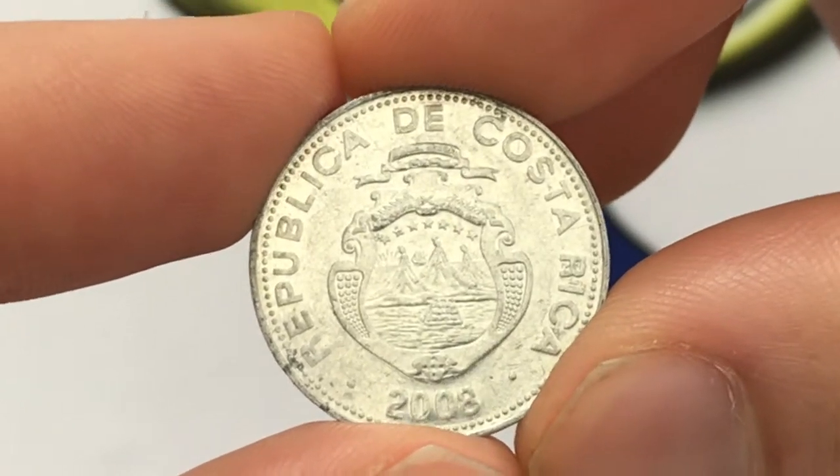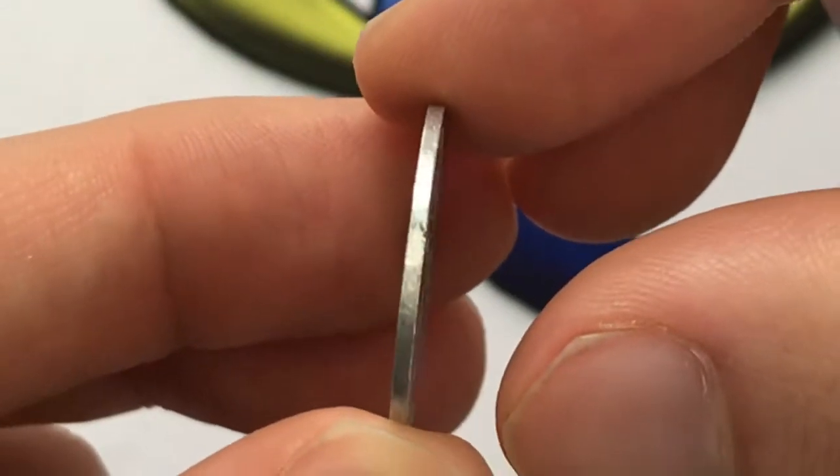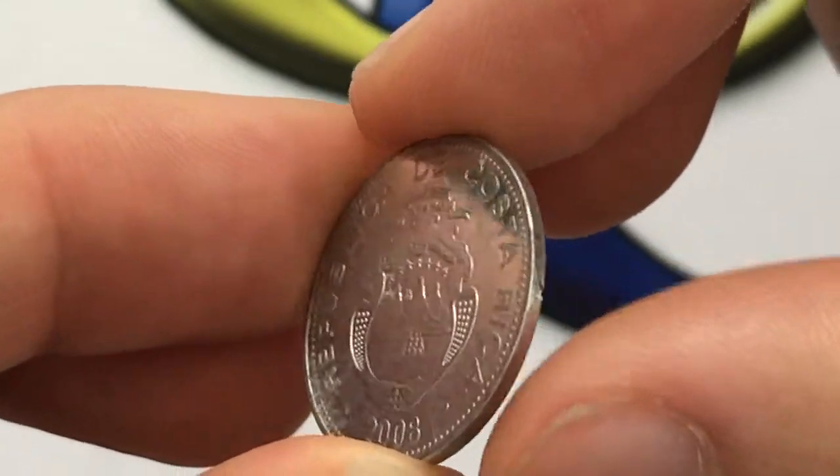This coin is aluminum, so it's really light at only 0.9 grams. The thickness is 1.14 millimeters, one of the thinnest coins I know of.